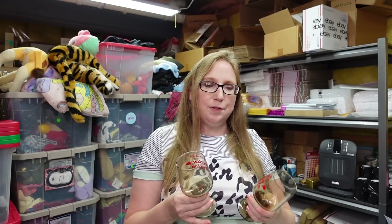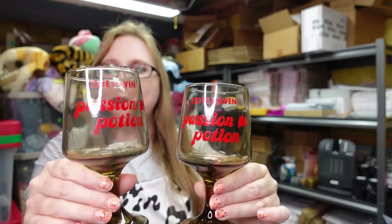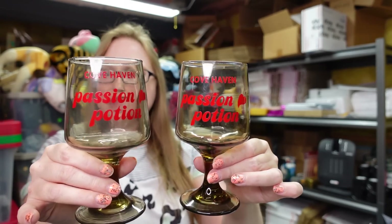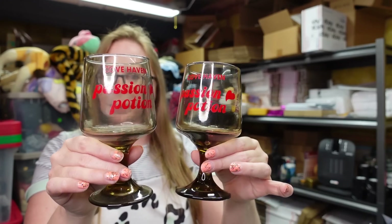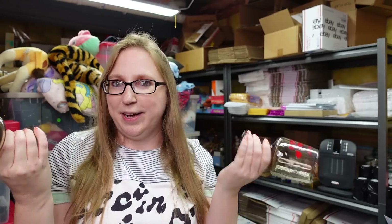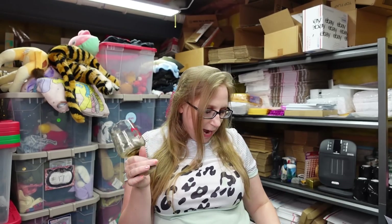These next glasses — I got these at that church sale. It was fill-a-bag for $5. These are a souvenir piece from Cove Haven, called Passion Potion — little smoky colored goblet glasses. Really cute. Someone probably got these on their honeymoon. I have these listed as a buy it now for $17.99 for the pair.